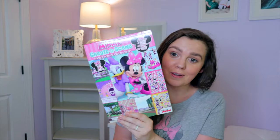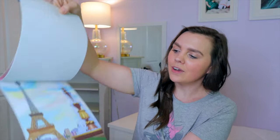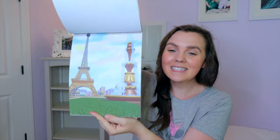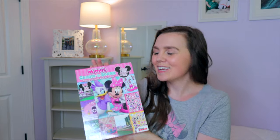Another thing we love are sticker books. This one is the little create-a-scene — you've got the stickers in the front, and in the back it has little different scenes from the Minnie Mouse shell and the Happy Helpers. This one is a huge hit with our toddler.